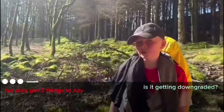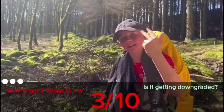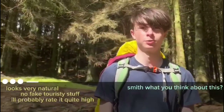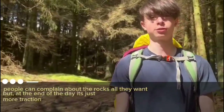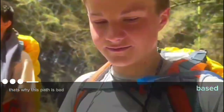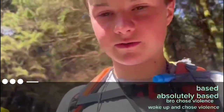Is it getting downgraded? I've only got three things to say: three out of ten. Smith, what do you think about this? Looks very natural — no fake touristy stuff. People can complain about the rocks all they want, but at the end of the day it's just more traction. Very controversial opinion from our good man Smithy. That's why this path is bad — you can't fall in. Absolutely based. Bro chose violence.